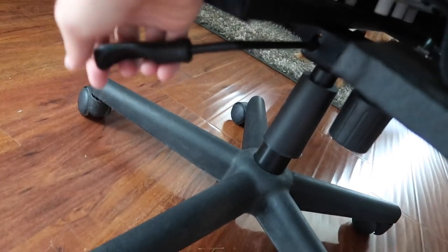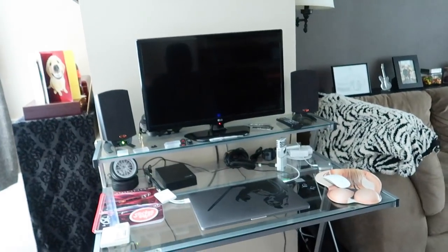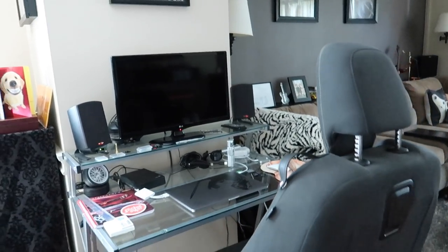The handle here will let it raise and lower and everything like that, so yeah it's very nice. When I edit on the computer it's a very comfortable chair — I thought why not, it's a Camaro chair.